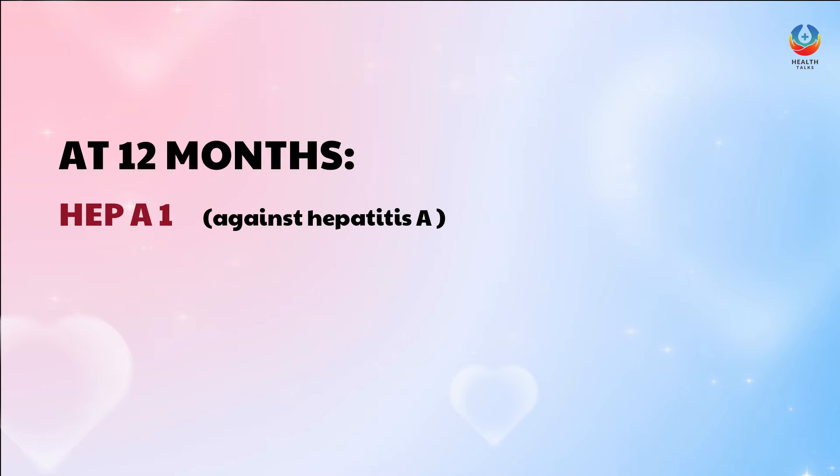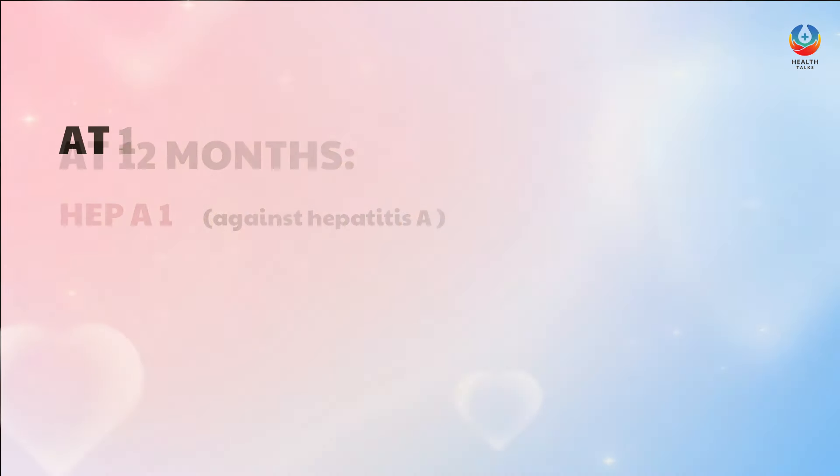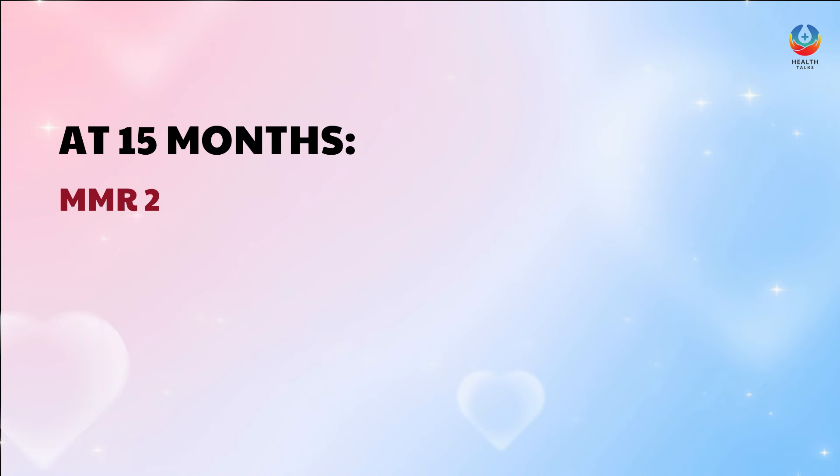At 12 months, the baby is given Hep A1 against Hepatitis A. At 15 months, the baby receives MMR-2, the 2nd dose of the mumps, measles, and rubella virus vaccine.